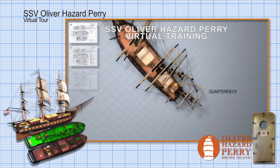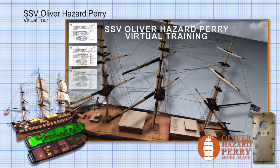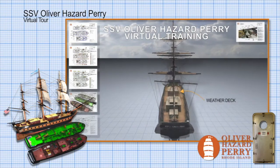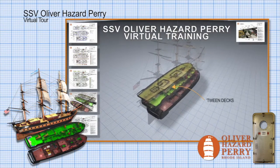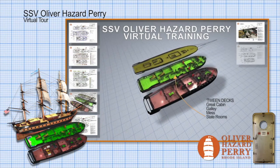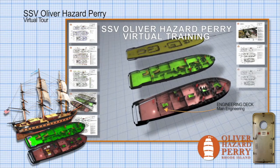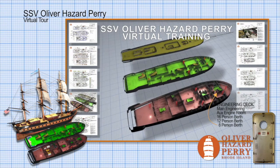Up on deck, all the way aft we have our quarterdeck, the nav shack right next to that, and then going forward an aft cabin with a head. We have our midship's cabin, called our sea lab — that's where we have a lab for training. The weather deck is where we do our sailing. The next deck down, our tween decks, we have our great cabin, our galley, and our mess, a series of staterooms, a library, and a bosun's locker. Down below that, we have our engineering deck, where we have our main engines, our auxiliary engine room, a 16-man, a 12-man, and an 8-man berth.